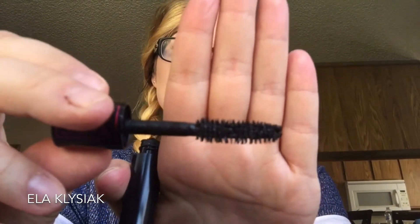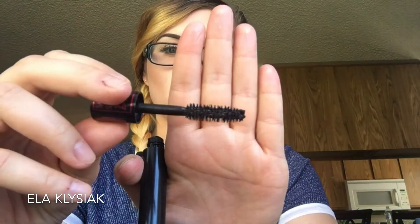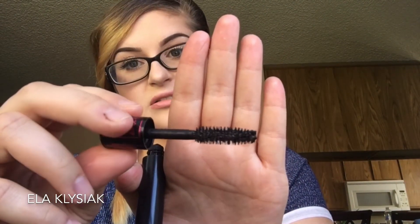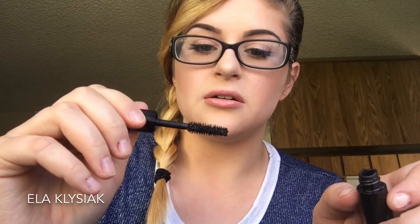I'm pulling out the product now — you can hear that little pop, my favorite part. This is what the wand looks like. It's got a ton of little mascara spikes on the wand, and they kind of go in every direction — they don't just stick up, they go off into different directions. It really, really separates my lashes.